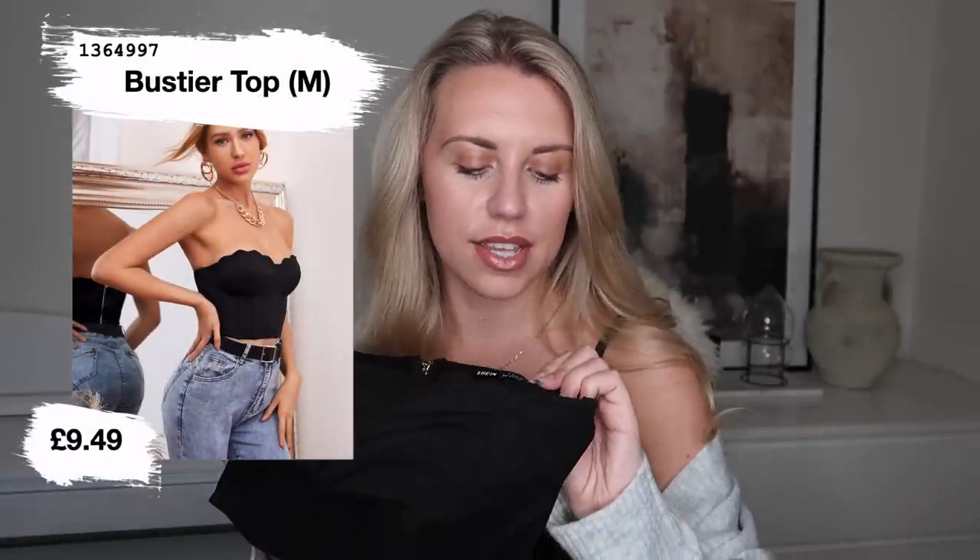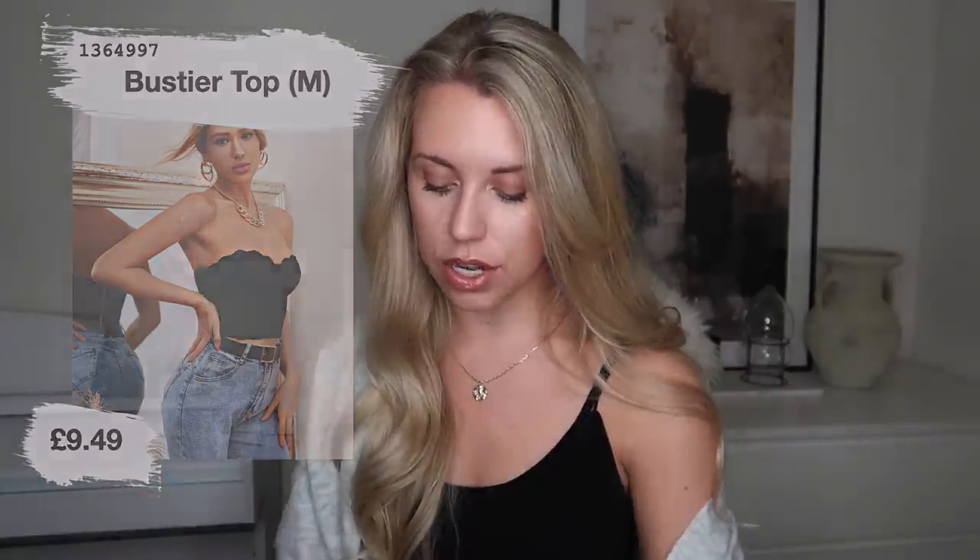Next we have a dressier item — great with high-waisted jeans and heels for cocktails or a night out. This is in a size medium, though I definitely could have got away with a small. It has a little scalloped edging on the bust and a gold zip on the back — I love that it's gold rather than silver. It's a really pretty design and it has boning in it, so it's very structured.